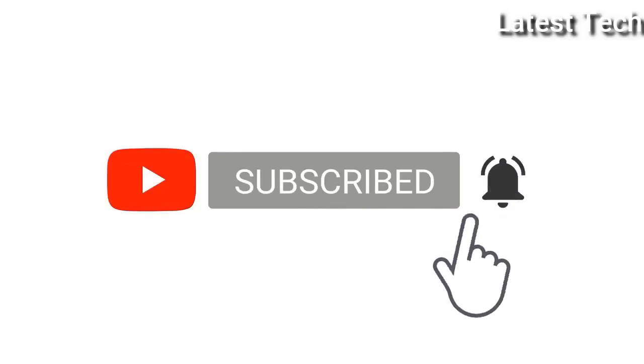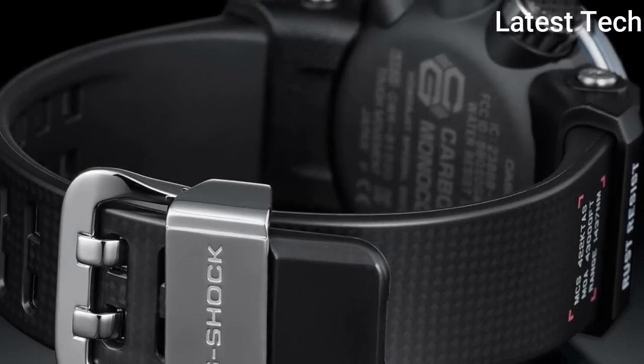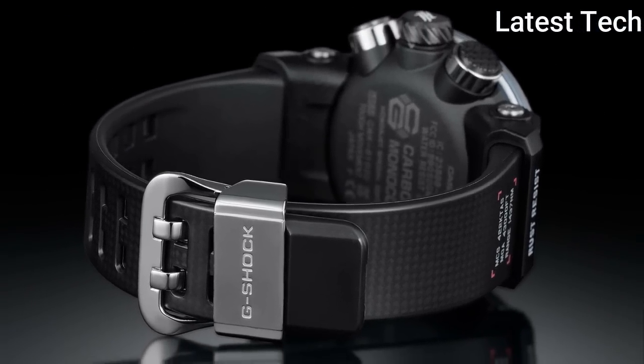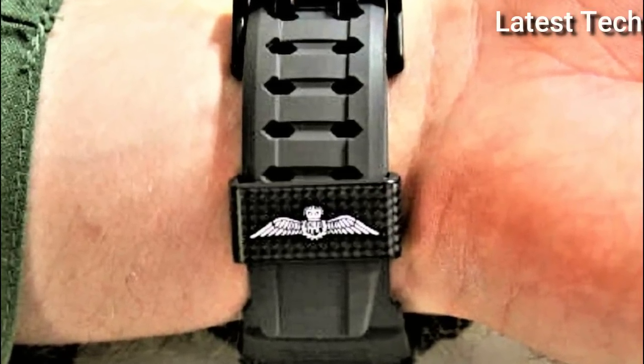Subscribe to my channel and press the bell icon button, like, comment, share. Hello everyone, today I am going to show you the Top 7 Best Casio G-Shock Watches for Men of 2022, based on specifications.